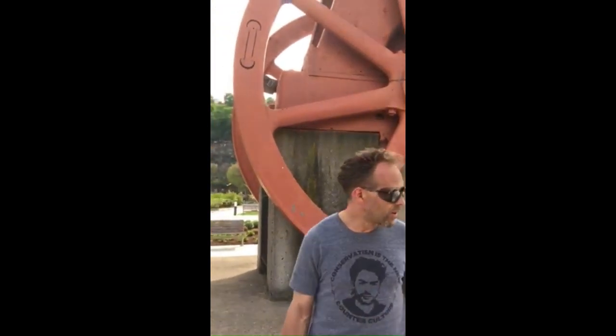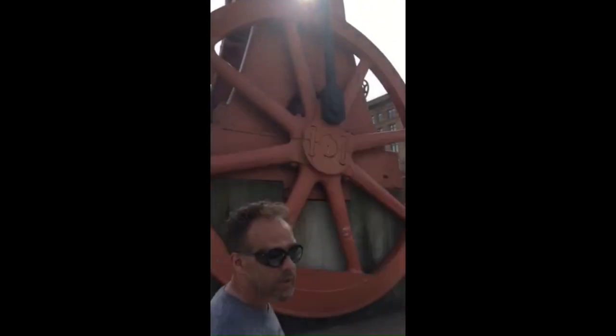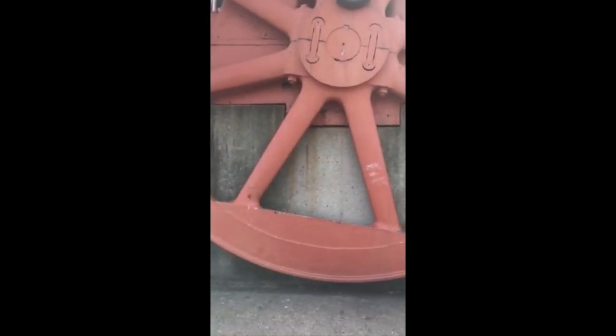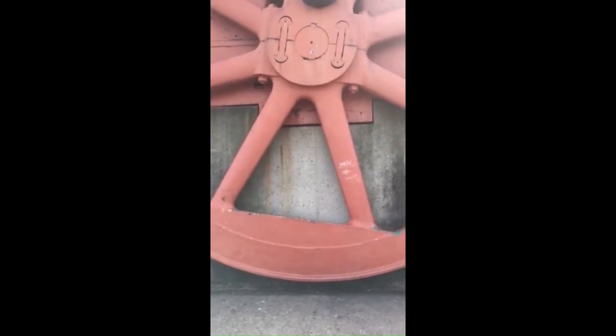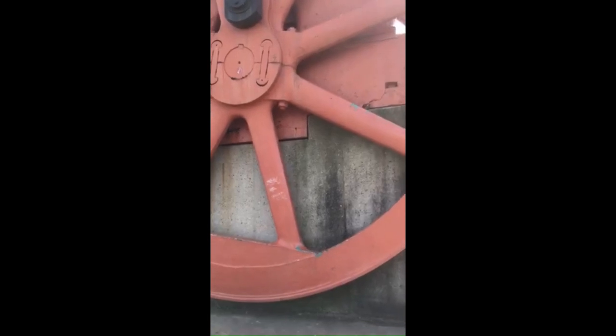It's a steam engine, and it's the biggest thing I've ever seen in the way of a steam engine. It's got to be hundreds, if not thousands, of horsepower. Originally powered by a coal-fired boiler, that boiler would have been the size of a small building. It is absolutely massive - the flywheels are so big that they couldn't be cast in one piece. They're two-piece flywheels held together with keys.